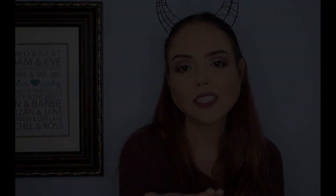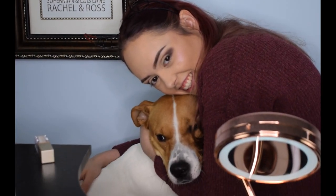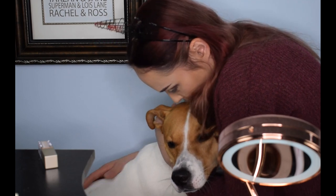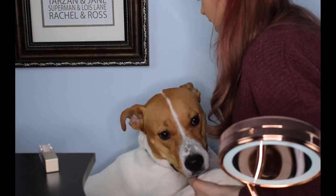The dog makes a cameo — she's so unhappy and clearly hates being on camera. 'Why, mama?' Alright, go away, we're filming. Bye!